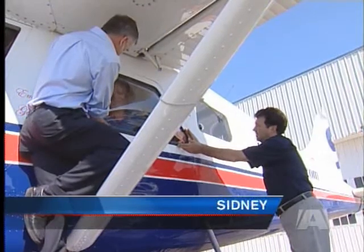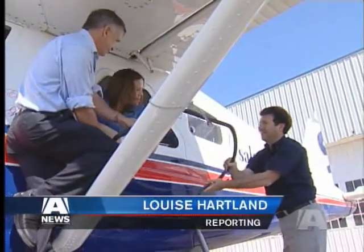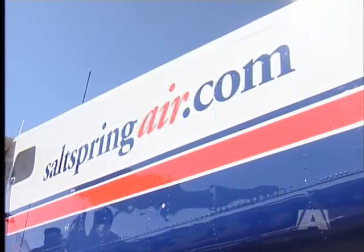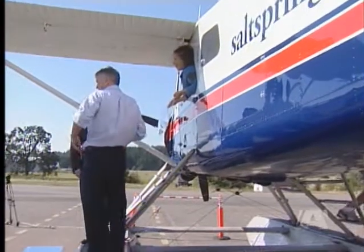Give a good push. With the pop of a window, Canadian aviation history is made. Salt Spring Air is the first airline in Canada to install emergency exit pop-out windows on a seaplane.